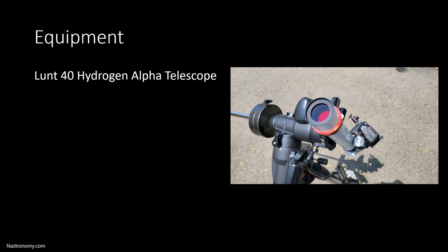For the shot, I used my Lund 40 Hydrogen Alpha Telescope. The ISS looks very tiny in this because it is a very small telescope. It has a 40 millimeter aperture with a 400 millimeter focal length, which makes it an F10 telescope. It's amazing for fitting the sun into its field of view, but it's terrible for looking at anything small like the ISS.